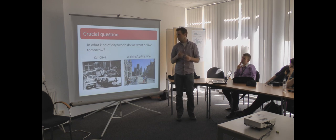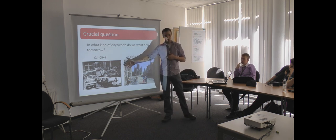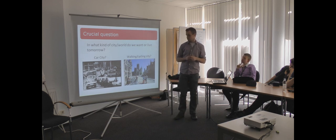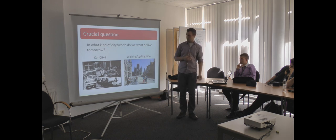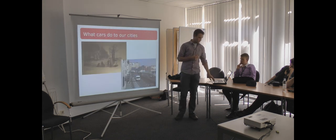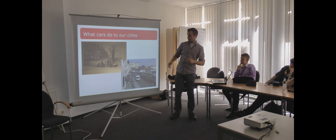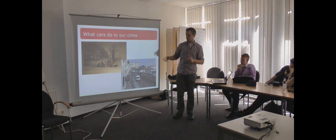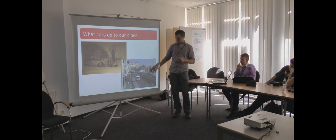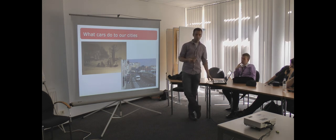The main question in Gendt is: do we choose for car or other things? You can choose for car and then you have some kind of city on the right side. Or you can choose for walking and cycling and then you have a different view of Gendt. Because nowadays there are a lot of cars in Gendt. These are the same streets — the old one has a nice view, children are playing on the street. But nowadays it is impossible to play on the streets. So you have to think about how do you manage your mobility in your city.